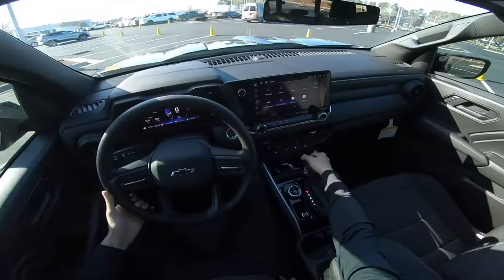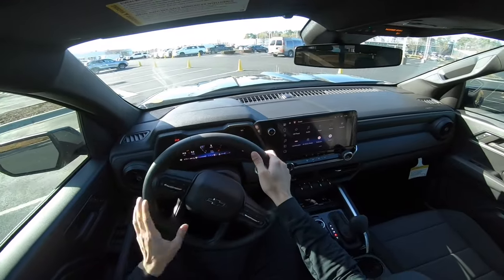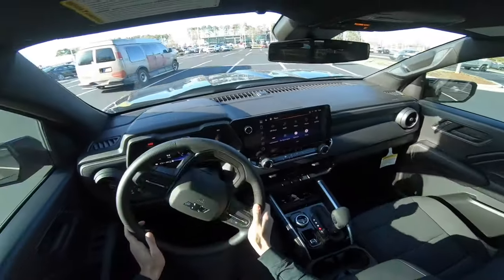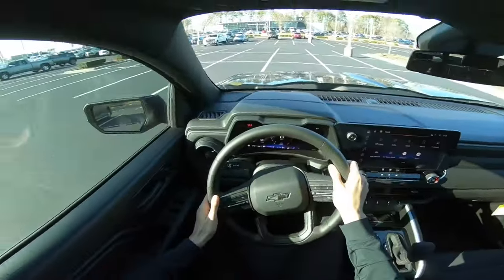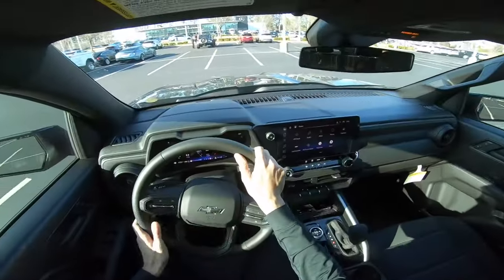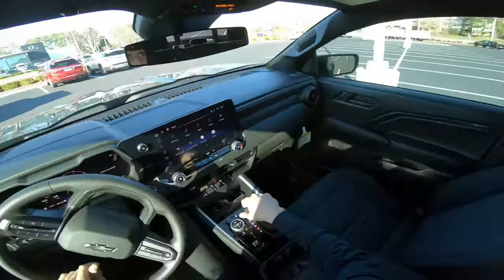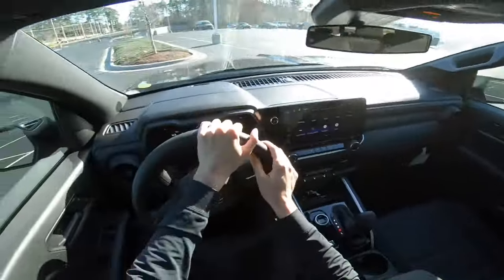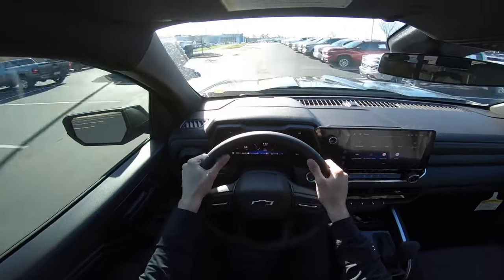Let's go ahead and take her out on the road. Setting off in the Colorado Trail Boss — let's put it in drive and take off. We'll go ahead and do a quick turning radius check. Turning radius is pretty good for a midsize truck. Let's take it out on the road and see how it puts the power down.